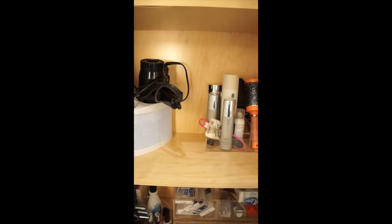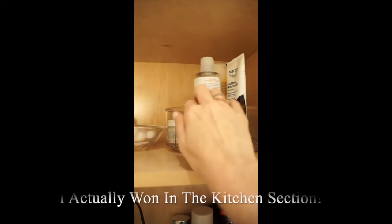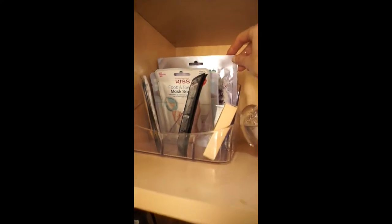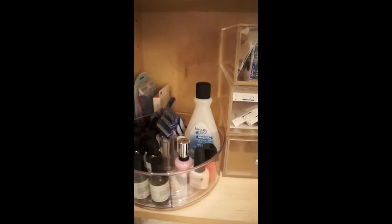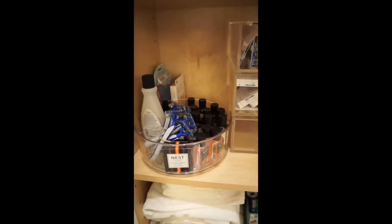I ended up getting these Lazy Susans — I'm obsessed with them — for my toners and face masks so I can see them as I use them, as well as this little cute thing that was in the kitchen section that I use for my face masks. Here is the other Lazy Susan. I'm obsessed with lotions and nail polish, so it's great to just turn it around and see everything, along with the razors that we use.